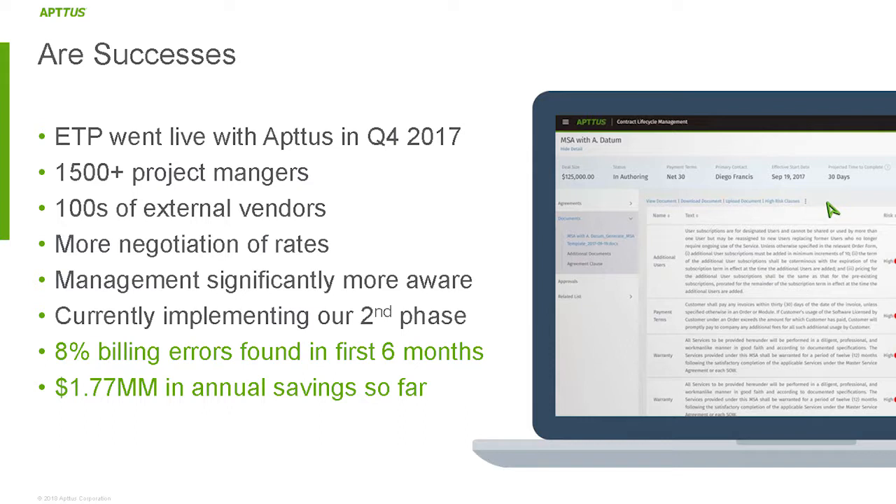Were we successful? Yes. We went live in Q4 of 2017. We have about 1,500 project manager and user accounts and hundreds of external vendors logging in. We're actually seeing negotiation happening now — project managers and directors are using rate comparison data to push back and negotiate better rates. Management is significantly more aware of what's going on. We're already implementing phase two, even though we've only been live for six months. And in those first six months, almost one in ten invoices was capturing billing discrepancies — $1.77 million in annualized savings.